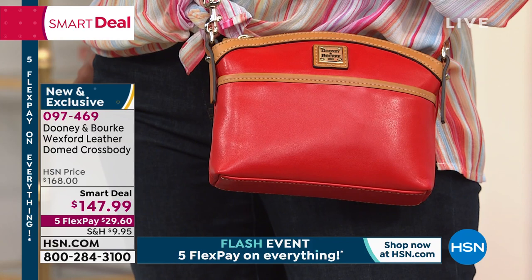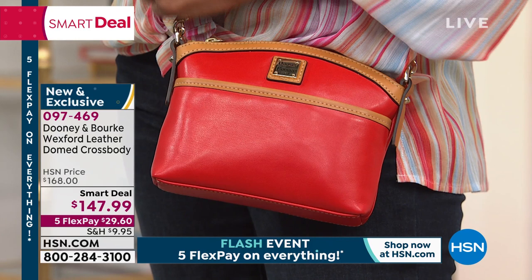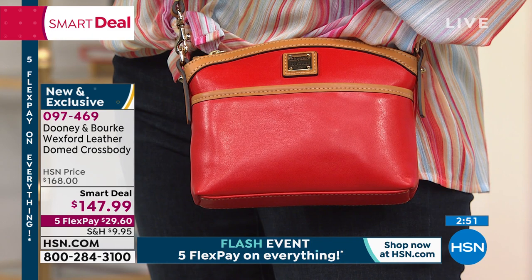This is an exclusive style that Dooney & Burke is bringing just to those of you shopping with us here at HSN. You'll never walk into a department store and see this bag — it's just for you here. It ticks all the boxes: it's cute, high quality, gorgeous leather. You can really fit a lot inside and you get versatility.